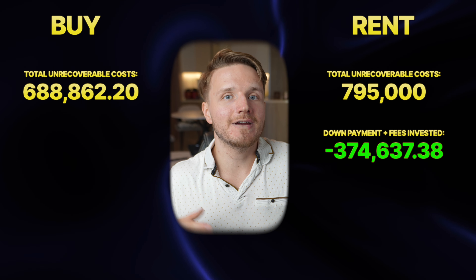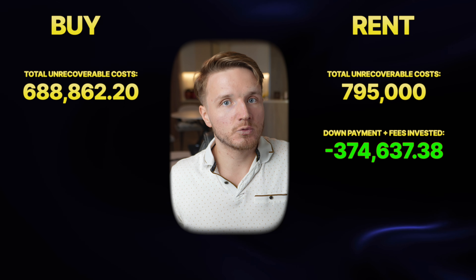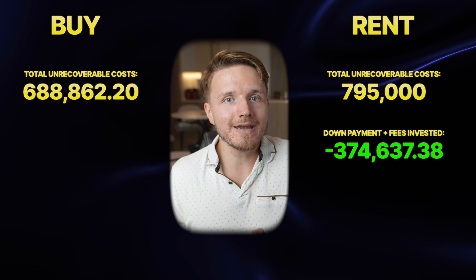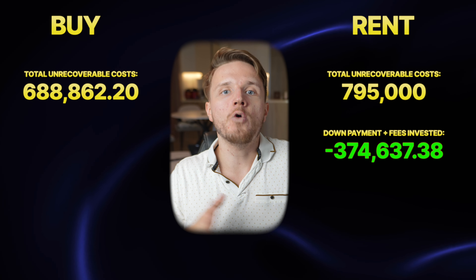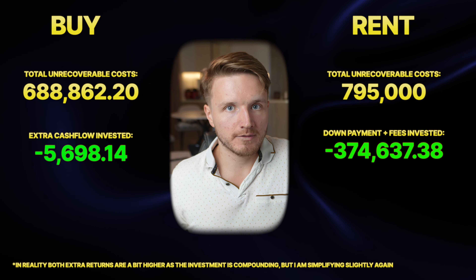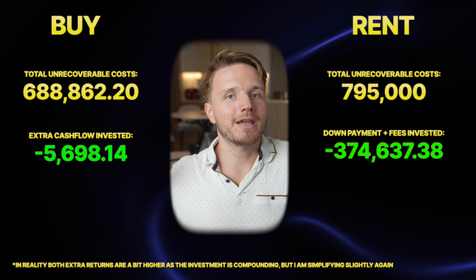Assuming conservatively that the S&P 500 returns 7% per year, in the renting scenario you would have earned an extra 374,637 dirhams in investment returns because you don't have money tied up in a down payment and fixed costs. However, in the buying scenario you also have more cash flow available to invest monthly, which over five years would generate an extra 5,698 dirhams in investment returns — partially offsetting the renting advantage.